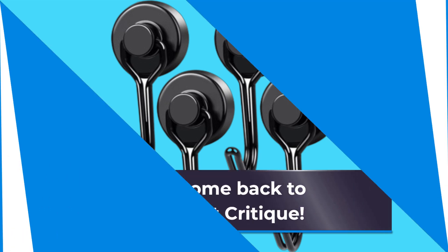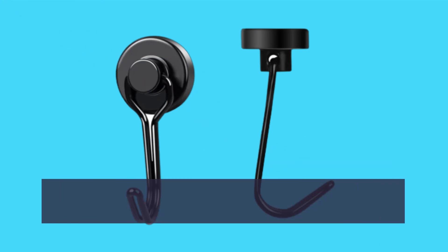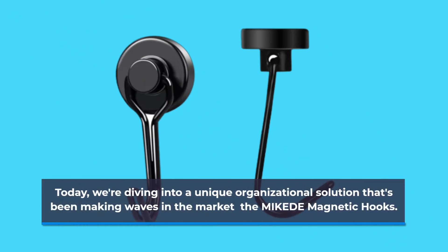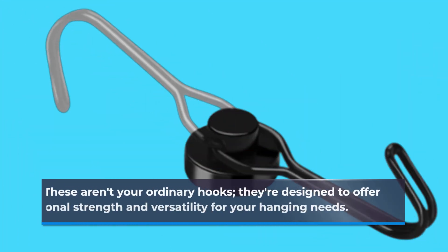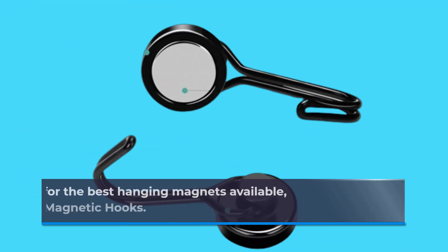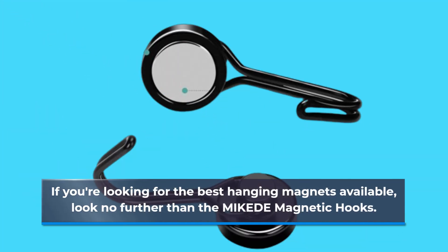Welcome back to Product Critique. Today, we're diving into a unique organizational solution that's been making waves in the market: the MIKEDE Magnetic Hooks. These aren't your ordinary hooks — they're designed to offer exceptional strength and versatility for your hanging needs. If you're looking for the best hanging magnets available, look no further than the MIKEDE Magnetic Hooks.